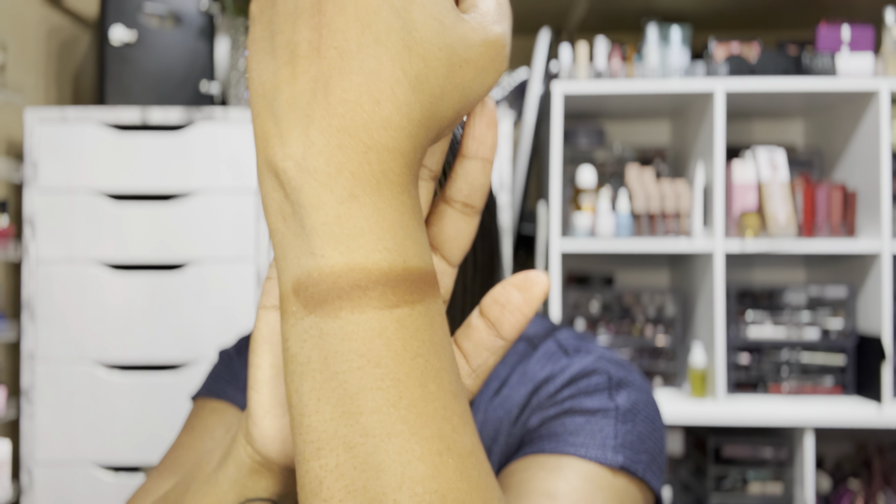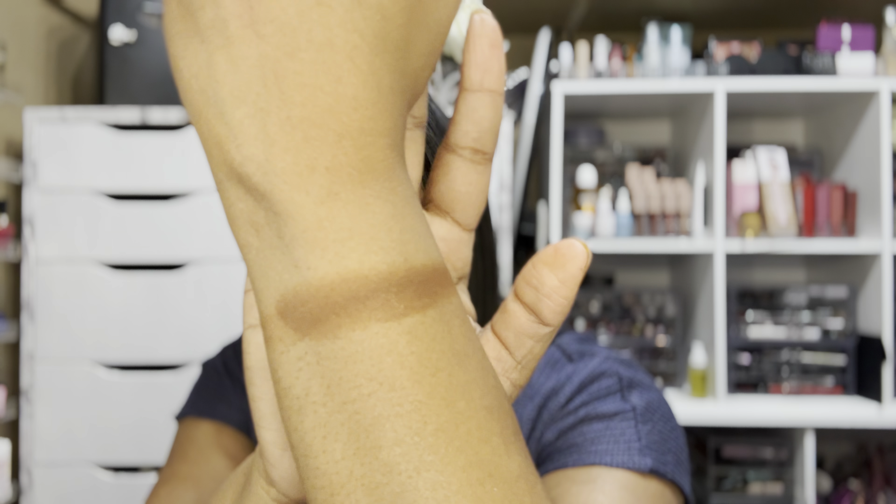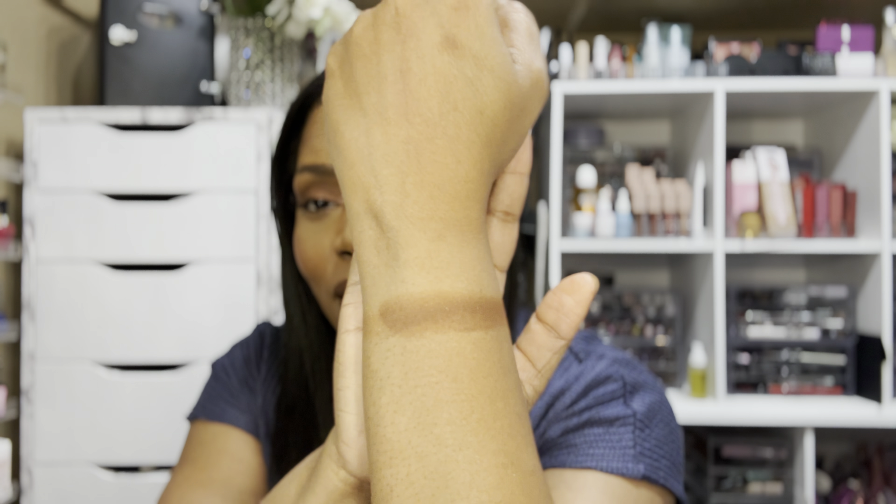It looks nice and chocolatey, so let's just give it a swipe. This is what the bronzer looks like on my skin tone. It does have some gold sparkle in it, and I feel like it is the perfect color for me. But once I swatched it, this reminded me of something I already had in my collection — and that's what prompted this video: do you need to go get this bronzer, or do you already have something similar?